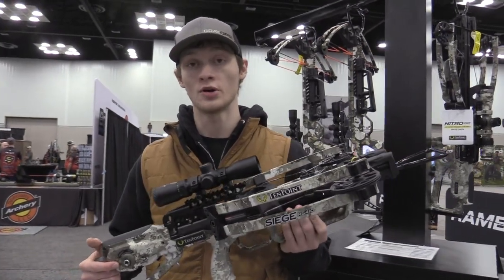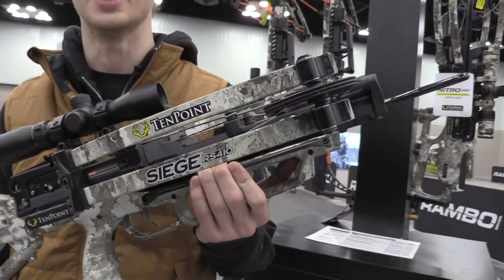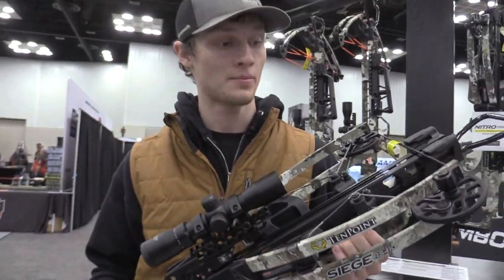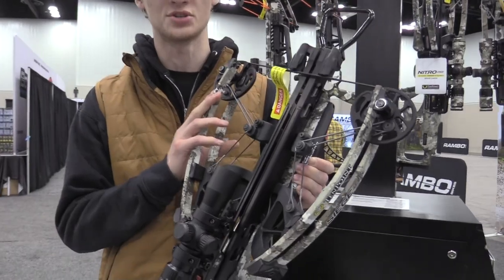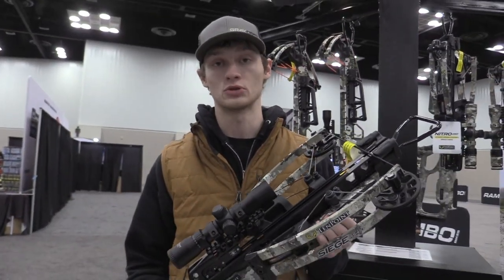We're at the 10-Point booth, and I'm holding our number two seller from 2022 in the 10-Point lineup, the Siege RS410. Tremendous bow, an excellent price point, very compact — 10-Point's reverse limb technology. You're going to get a lot of performance out of a short, compact bow. That's what the reverse draw does for you.